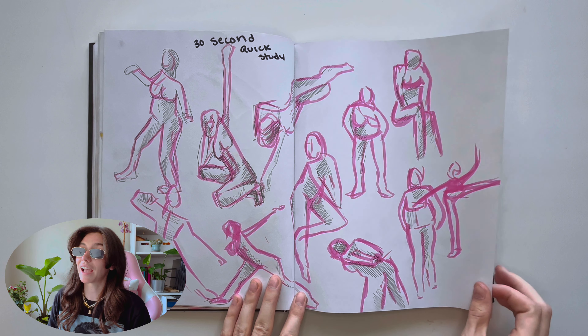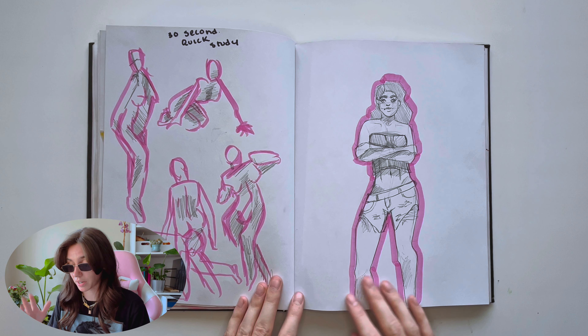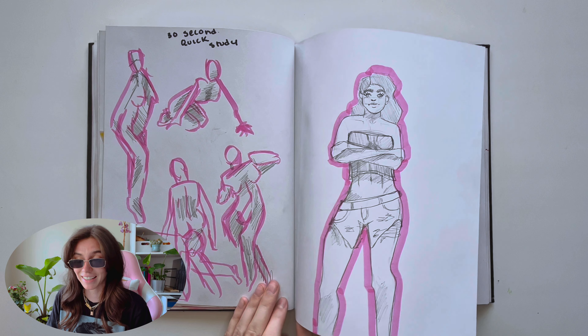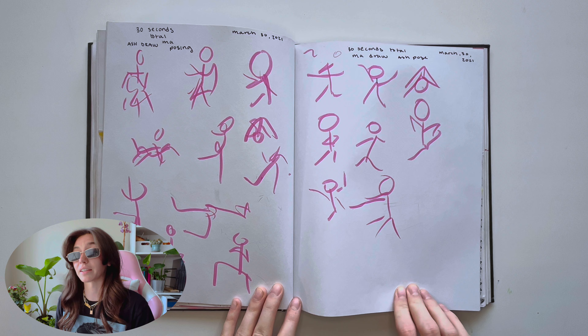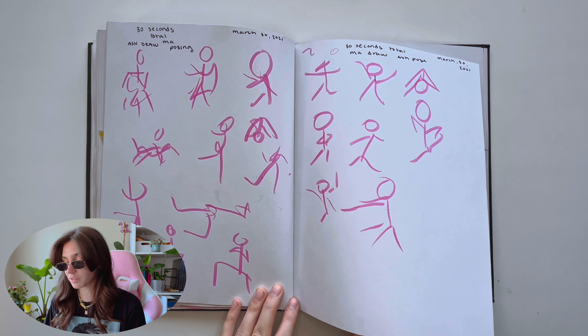I asked everybody in my family on our vacation to pose for me for this stupid homework assignment because I was running out of references. My mom said she could only hold the pose for 30 seconds, and I said that's fine, I'll just fill a whole page. These girls are cute, we love them.